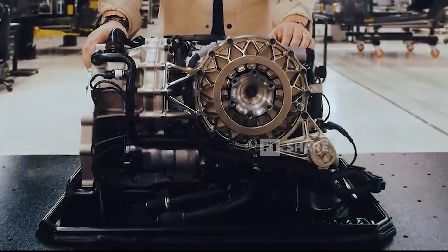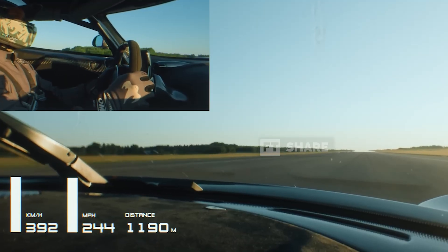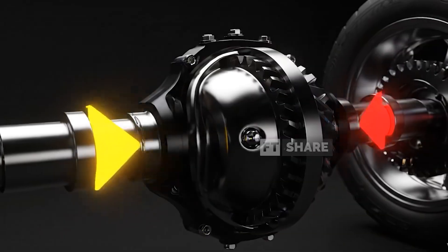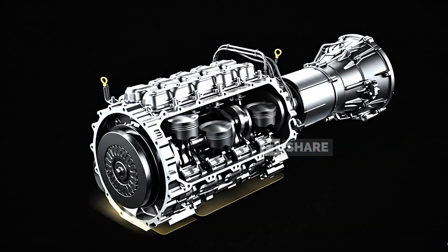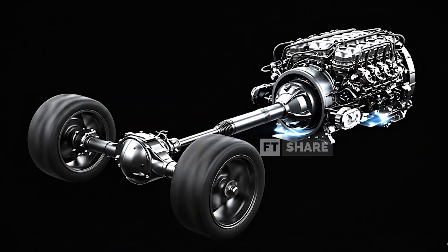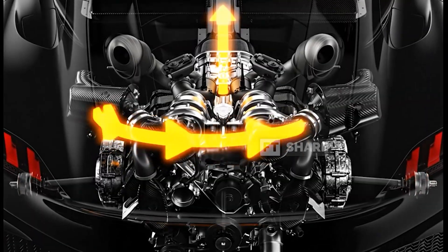The electric motor does have a natural limitation. If the car is pushed to insane speeds — say, 420 kilometers per hour — the system will automatically disconnect the electric motor at the front wheels, because at that speed the gear ratio would force the motor to spin too fast, exceeding its mechanical limits. So the front motor is cut, and all high-speed propulsion is handled by the main engine at the rear.